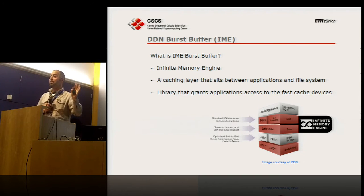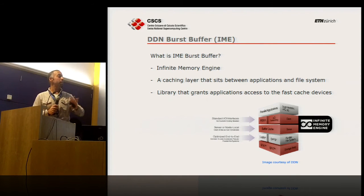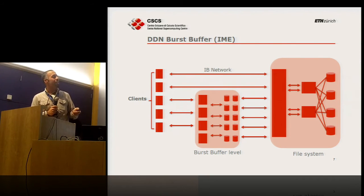That's enough about CSCS. IME — the Infinite Memory Engine — works as a burst buffer. Tomaso did a good job explaining it, but essentially imagine a layer between the application and the file system. When you write, instead of writing directly to the file system, you write to this caching layer and benefit from its high speed. This picture is from DDN.